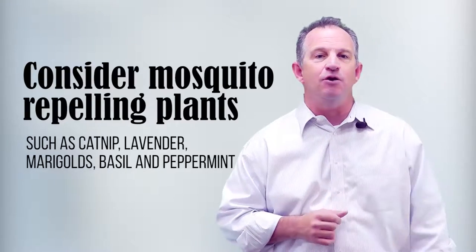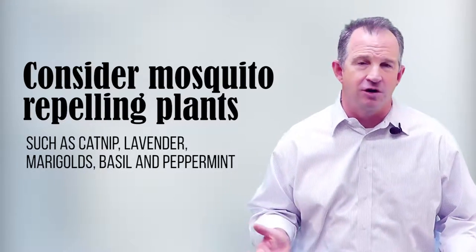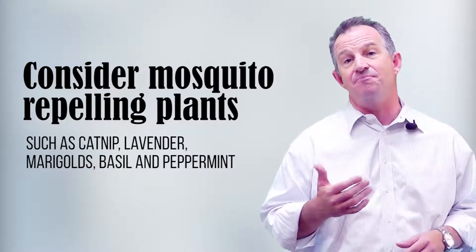Number three: consider mosquito-repelling plants such as catnip, lavender, marigold, basil, and peppermint.